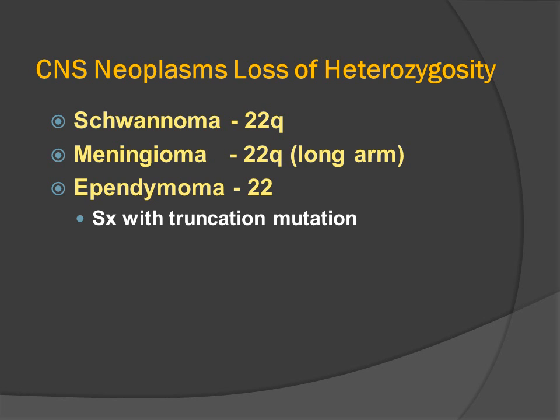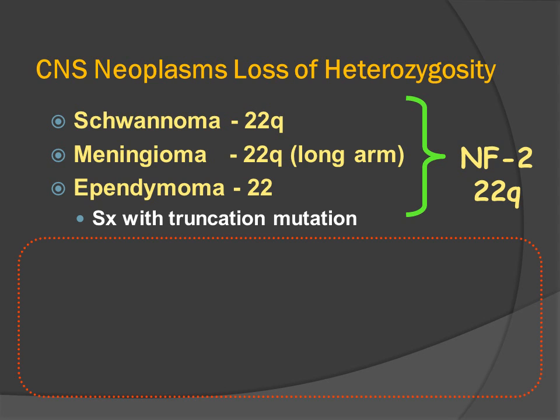CNS neoplasms associated with neurofibromatosis type 2 are categorized by a loss of heterozygosity: the schwannoma, the meningioma, and the ependymoma. So it's natural to relate the systemic deletion of chromosome 22 with the formation of these three neoplasms.